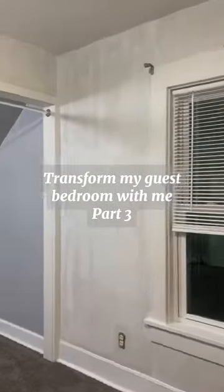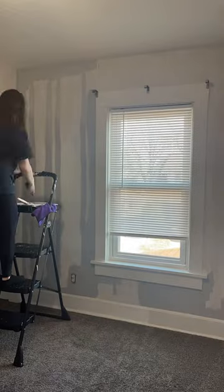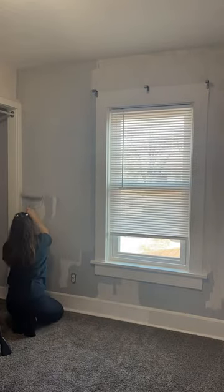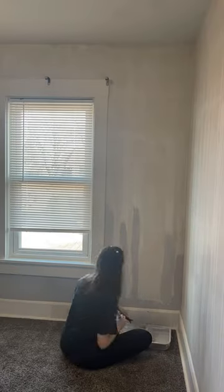Transform My Guest Bedroom With Me, Part 3. I finally got the time to come in here to do the first coat of paint. This room has just been taking so long because of the weird walls.